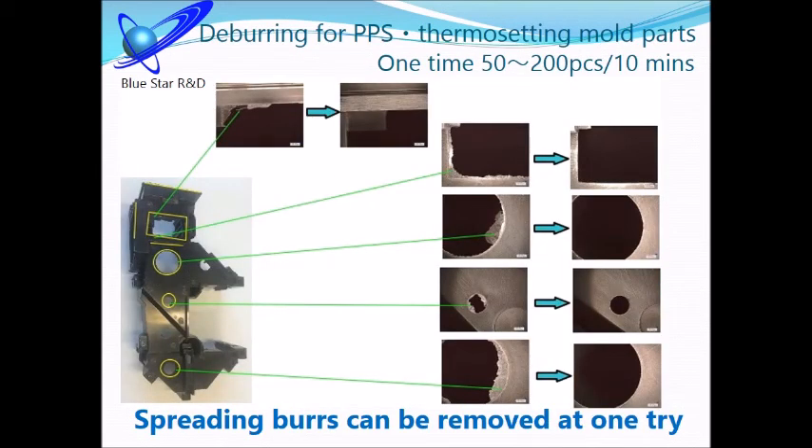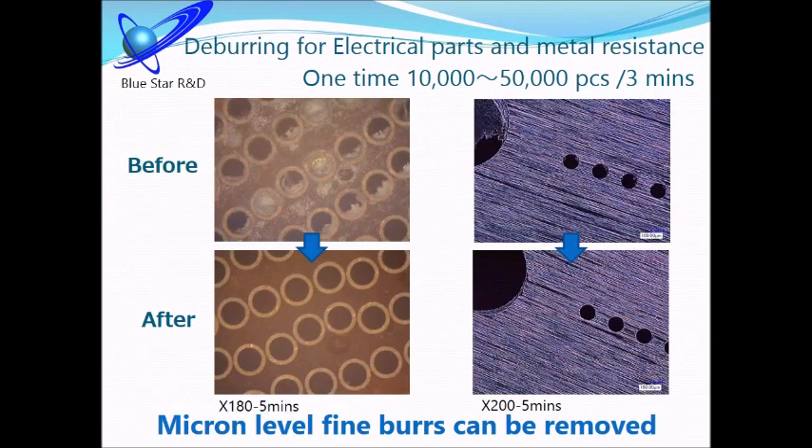For this power, not only cleaning but also deburring is possible. You don't need to worry about what materials, shapes, or sizes are involved — our machine handles them all. Our machine can clean and remove a large amount of burrs at the same time.